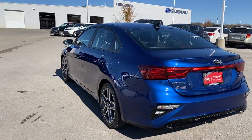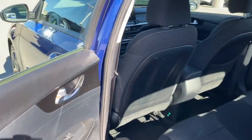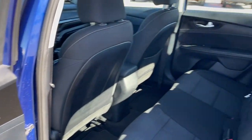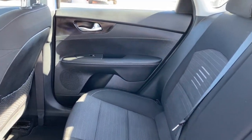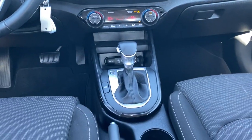The following are some of this vehicle's highlighted options: keyless entry, satellite radio, backup camera, lane-keeping assist, fog lamps, aluminum wheels, steering wheel audio controls, Bluetooth connection, multi-zone AC, and leather steering wheel.